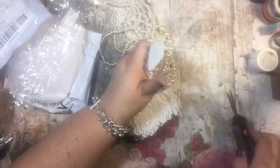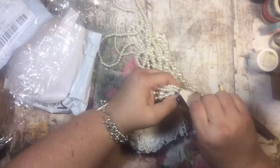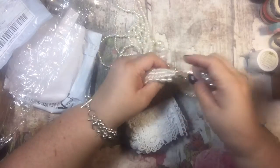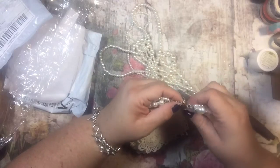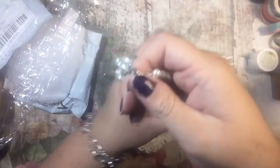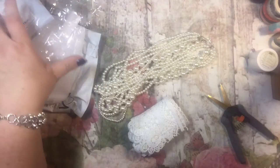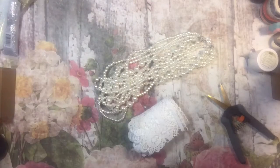I'm tearing this off — or cutting this off. I could even reuse this clasp, this lobster clasp. Well, that's my haul for today. I hope you guys enjoy it and I hope to get some creative juices going and use these in an album soon. Thanks so much, have a wonderful day!